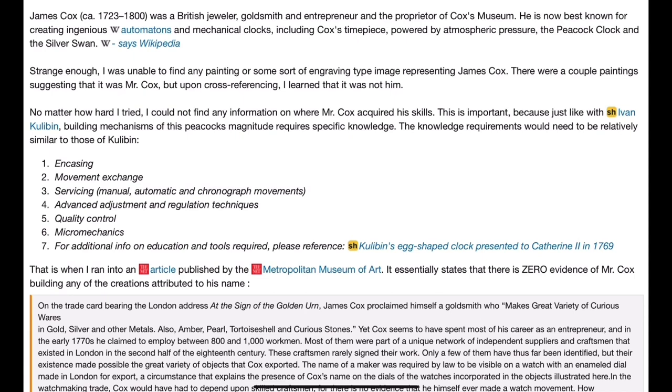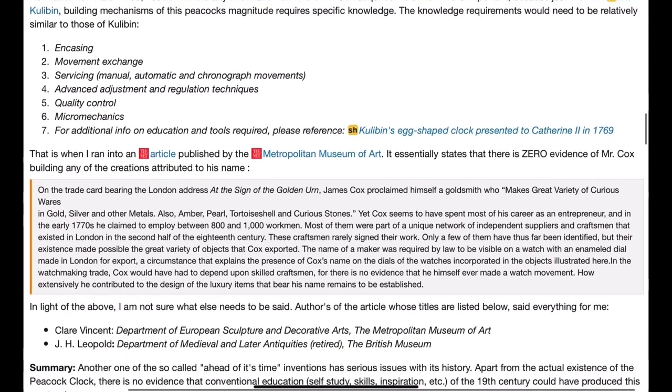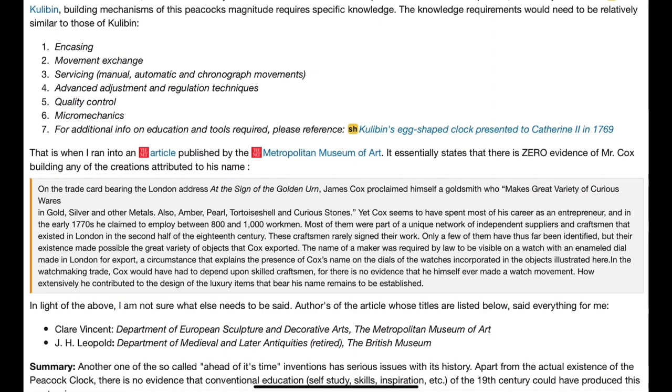Strangely enough, I was unable to find any painting or engraving representing James Cox. There were a couple of paintings suggesting that it was Mr. Cox, but upon cross-referencing I learned that it was not him. No matter how hard I tried, I could not find any information on where Mr. Cox acquired his skills. This is important because, just like with Ivan Kulibin, building mechanisms of this magnitude requires specific knowledge.